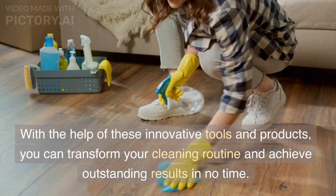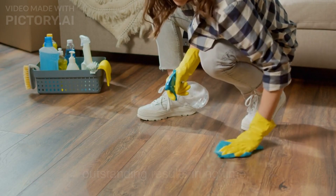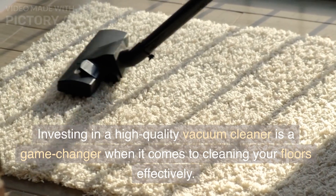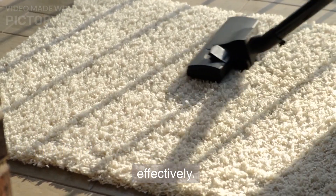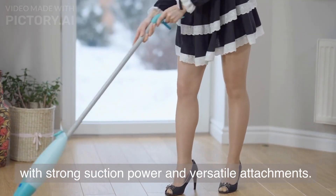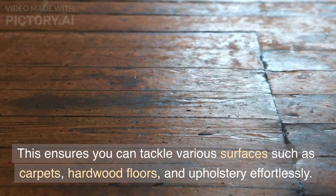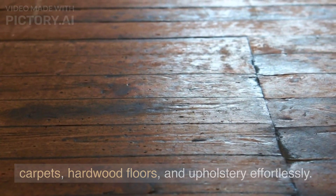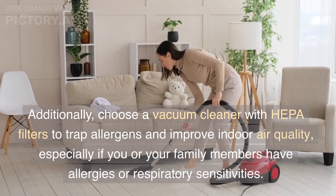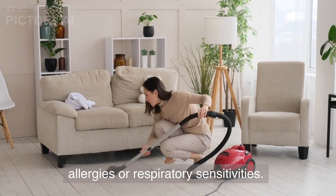With the help of these innovative tools and products, you can transform your cleaning routine and achieve outstanding results in no time. First, a high-quality vacuum cleaner. Investing in a high-quality vacuum cleaner is a game-changer when it comes to cleaning your floors effectively. Made to Work suggests opting for a vacuum cleaner with strong suction power and versatile attachments. This ensures you can tackle various surfaces such as carpets, hardwood floors, and upholstery effortlessly. Additionally, choose a vacuum cleaner with HEPA filters to trap allergens and improve indoor air quality, especially if you or your family members have allergies or respiratory sensitivities.